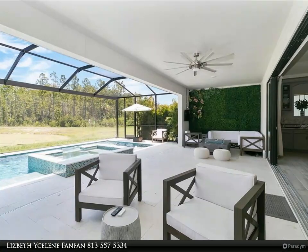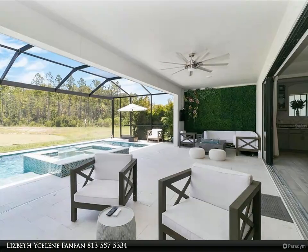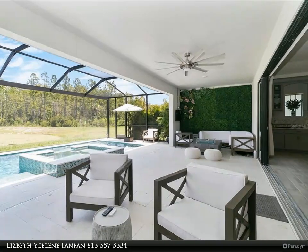Last but not least, you will find a beautiful heated infinity pool and spa that overlooks a stunning lake. With two resort-style pools, a fitness center, café, and more, the Bexley Club will serve as the community's center of recreation.